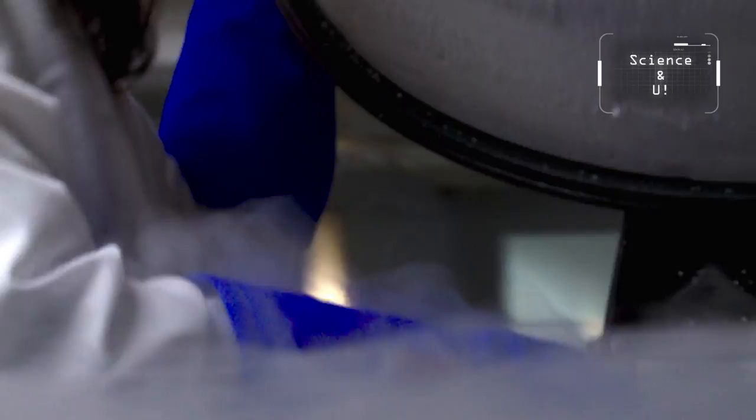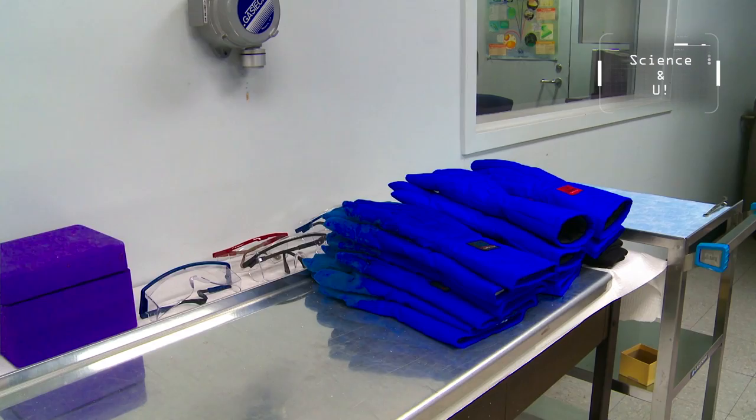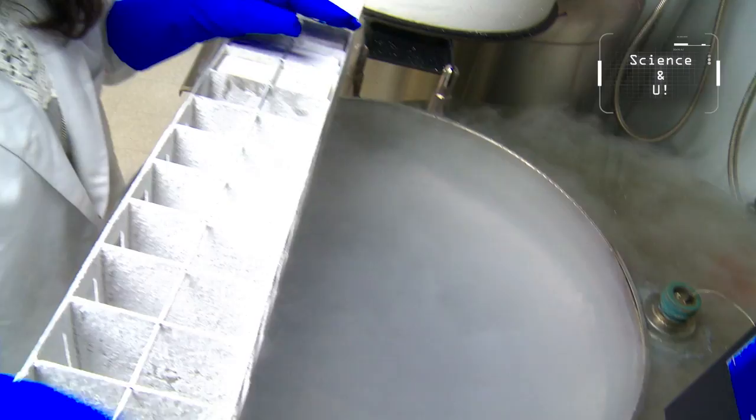The temperatures inside the freezer are downright frigid at negative 160 degrees Celsius. Working with liquid nitrogen in temperatures that cold can actually cause suffocation, and coats, gloves, and goggles are necessary to prevent frostbite. To access samples, staff open a vat, find the rack, and pull it out. Since it's possible to store so many samples in such a small space, the museum believes its cryogenic collection is the largest collection of biodiversity on the planet, and it plans to continue to expand — last year alone, 100,000 new samples were added.